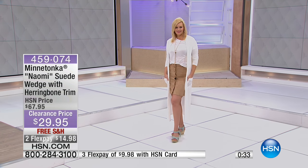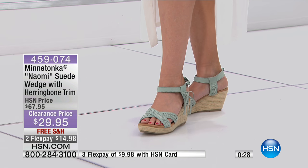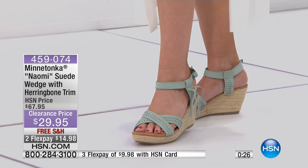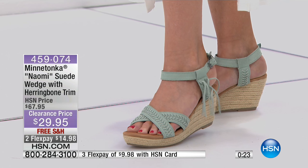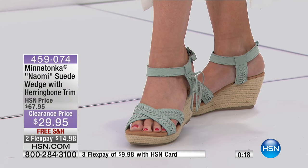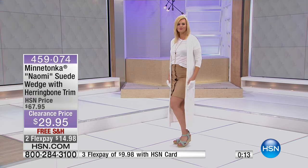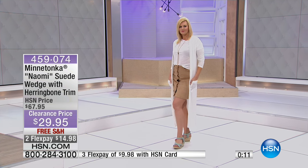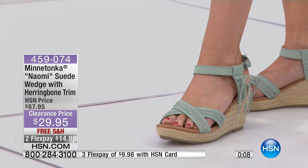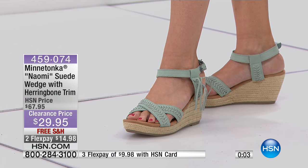If you've never tried Minnetonka, this is that perfect transitional piece. They're known for their moccasins, and this has that subtle moccasin detail — the genuine suede and that little bit of fringe. But it's a really nice, comfortable way to wear a wedge. If you are a wedge girl, this makes for a beautiful shoe that's also super comfortable. They're Minnetonka, so they're going to last you forever. We've taken almost $40 off — it's $29.95 on clearance this morning. If you have an HSN card, you can get these home for less than $10. Wow, so pretty. Very nice.